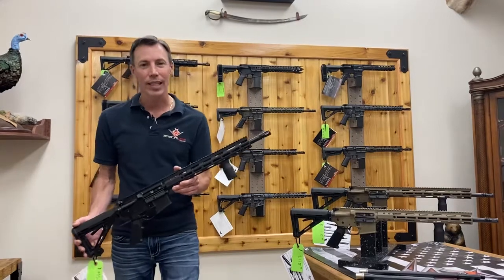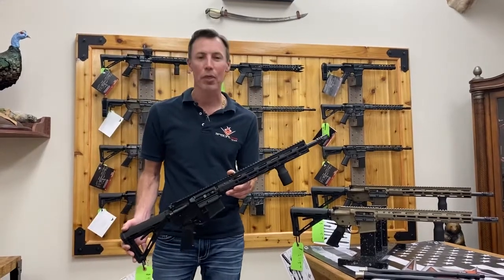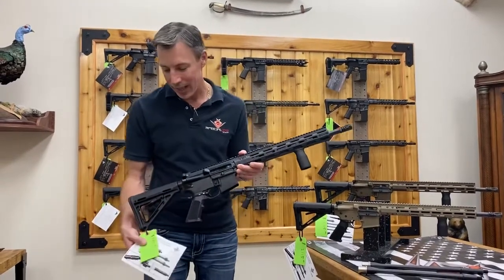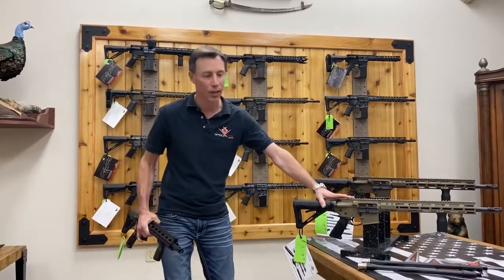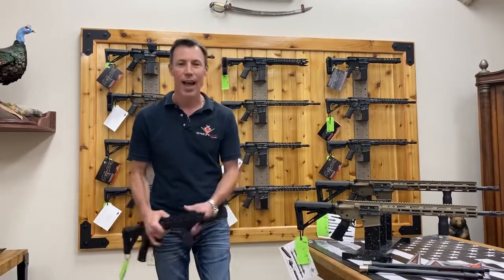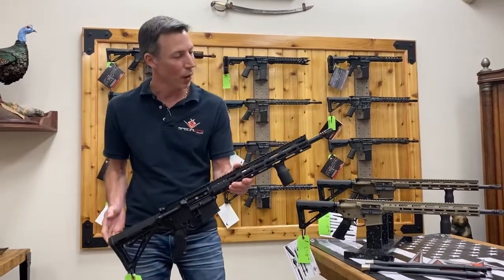We offer the 16-inch pre-configured Genesis rifle in three different colors: black anodized starting at $995, dirty bronze Cerakote, and black darker Cerakote, those are $1,115.